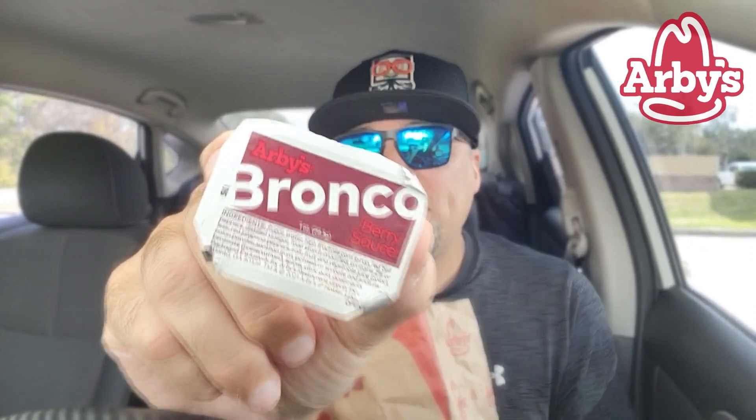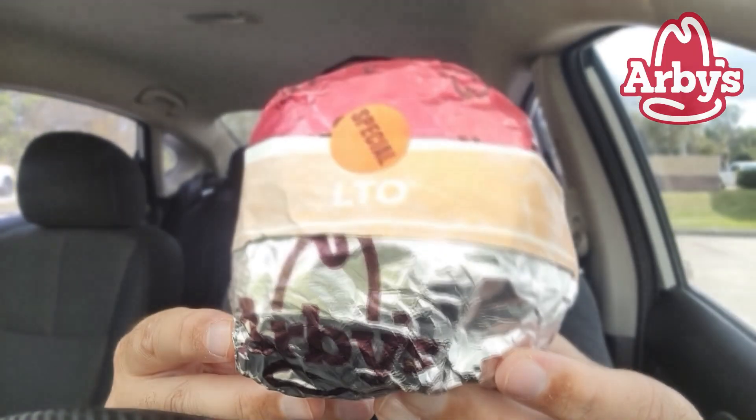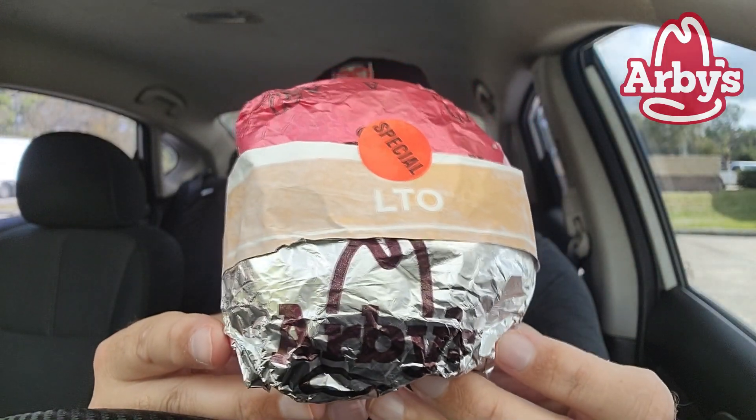They gave me a lot of sauces. I got Horsey Sauce, Arby's Sauce, Arby's Horsey, Spicy Three Pepper, Spicy Three Pepper, Arby's — holy cow, Arby's, what are you doing? And there's the Bronco. I've never tried the Bronco. I was thinking about filming a quick little video on that. It's an LTO and it's hefty. It's special. Stay tuned later in the day for that one.